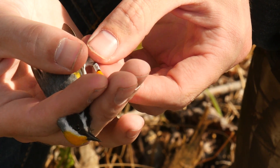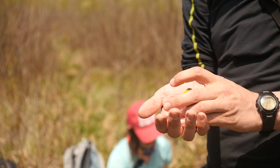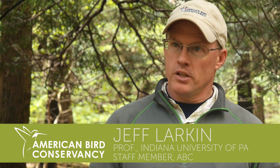It's really incredible when you hold a golden-winged warbler in your hands and recognize that a nine gram bird can migrate from, for example, Pennsylvania to Central America. Geolocators allow us to study the migration of this small songbird.